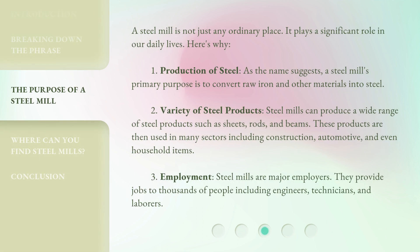A steel mill is not just any ordinary place — it plays a significant role in our daily lives. First, production of steel: a steel mill's primary purpose is to convert raw iron and other materials into steel. Second, variety of steel products: steel mills can produce a wide range of products such as sheets, rods, and beams, used in many sectors including construction, automotive, and even household items.